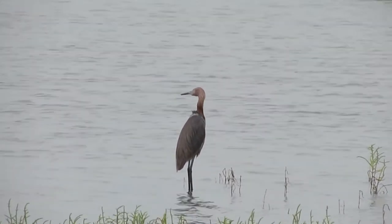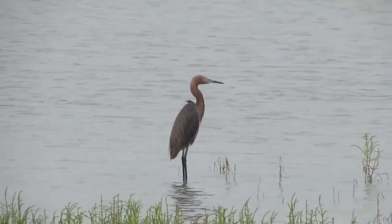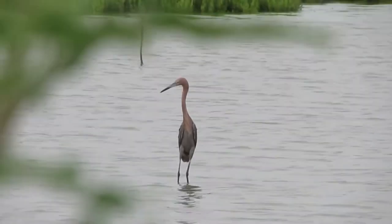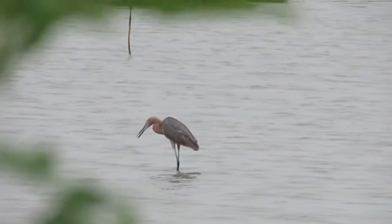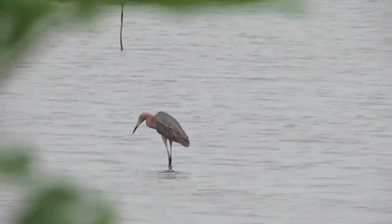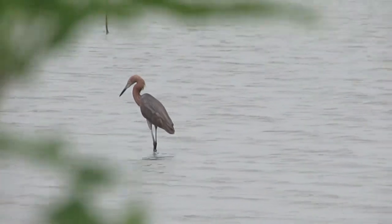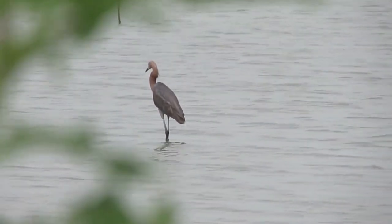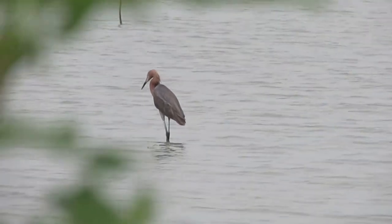Reddish egrets forage around salt flats, lagoons, and human-made salt pans used for making table salt. They can occasionally be found at freshwater ponds, but most of their foraging is in tidal environments — specifically at small depressions, inlets and passes, reefs and banks along barrier islands and keys, mangrove flats, lagoon systems, and salt marshes.